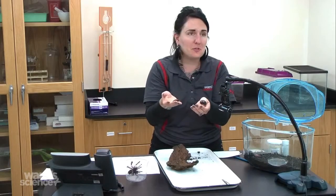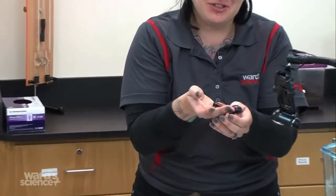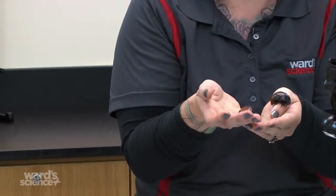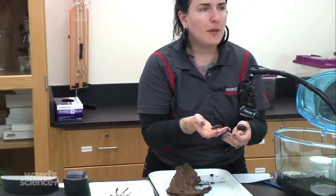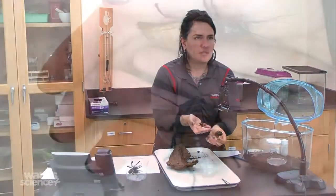Sadly, these guys are so used to being handled that they don't really hiss much anymore. Usually if you get a group of them, one will tend to hiss at you. They don't bite, but they do have spiny legs, so there can be a little scratchiness.